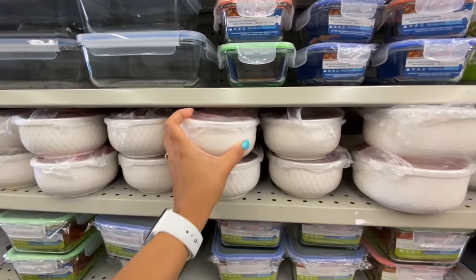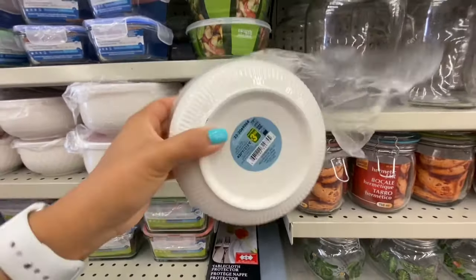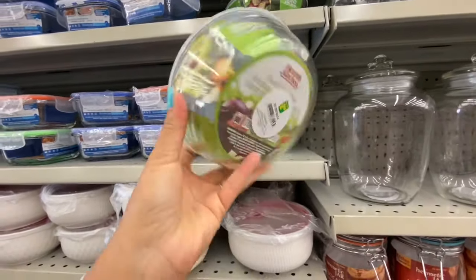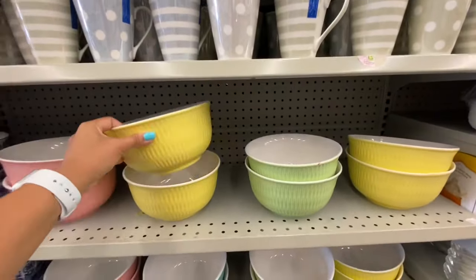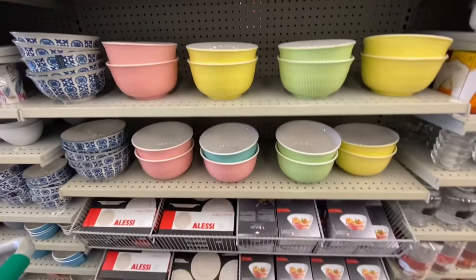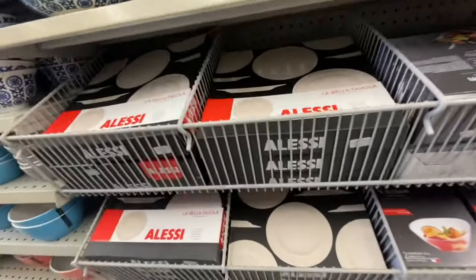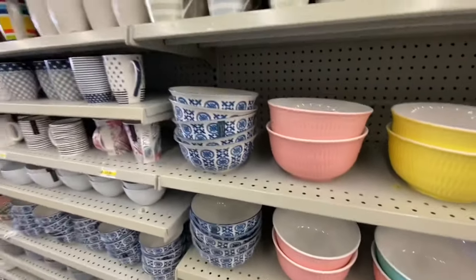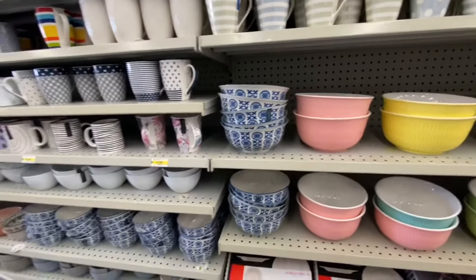Bowls with lids — smaller ones are $2.50 while larger ones were $3.50, again by Hearth Kitchen. These larger colorful bowls are four dollars each — I love the colors: beautiful pastel pink, mint, yellow, and blue. These seem a little expensive at four dollars for two plates, but they have quite a few different options. Love the print, and the larger ones are $3.50.